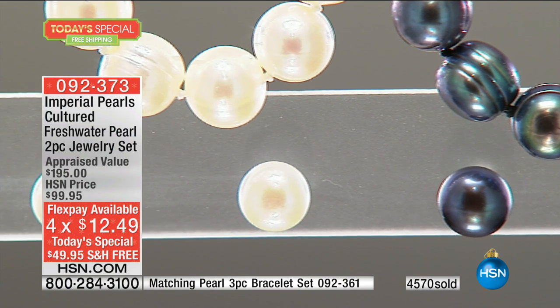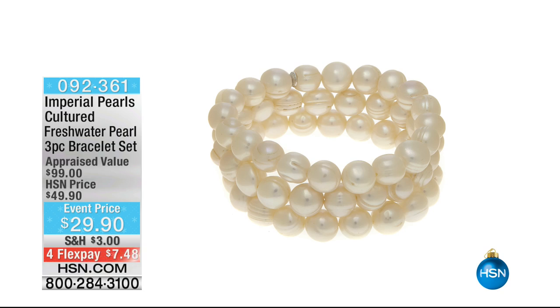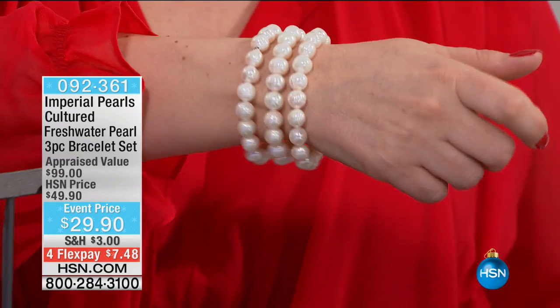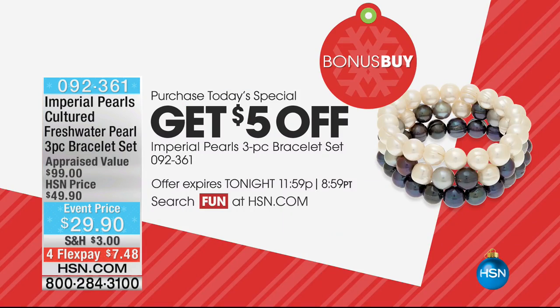We also have the bracelet to go along with it, and it's a bonus buy. If you bought the Today's Special, I highly encourage you to add this to your order. You get three of them — one, two, three — and you choose whether they're black, white, or multi. It's available with $5 off for those of you who bought the Today's Special, so instead of $29.90, it's $24.90.